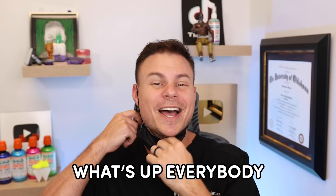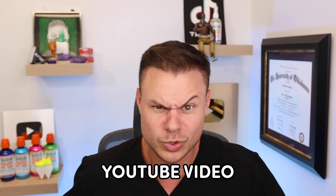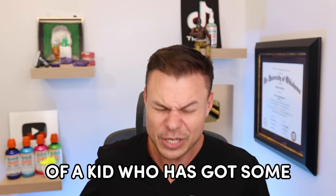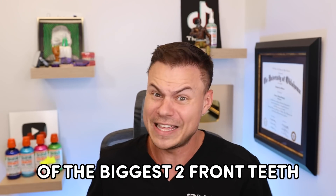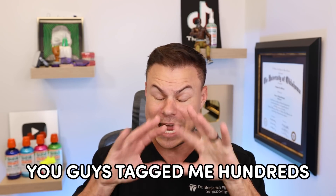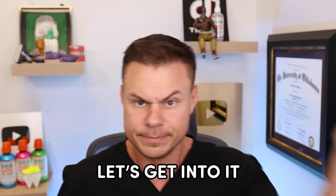What's up everybody, I'm the Bentis and we're back with another YouTube video. In today's video we're going to be going over a transformation of a kid who's got some of the biggest front teeth I've ever seen in my life. This transformation is crazy — you guys tagged me in this hundreds of times, so let's get into it.